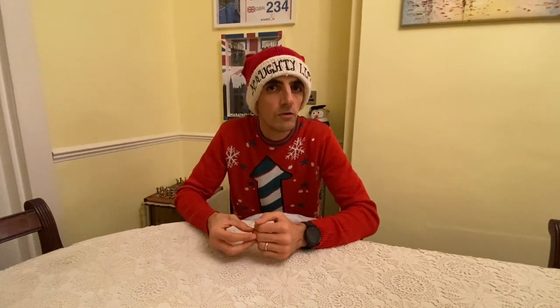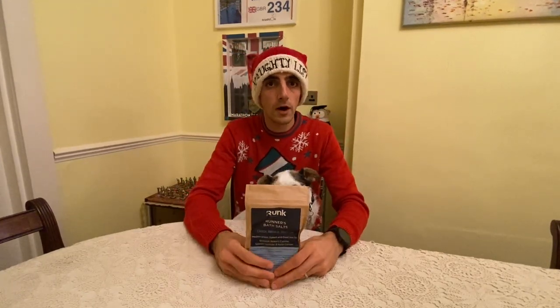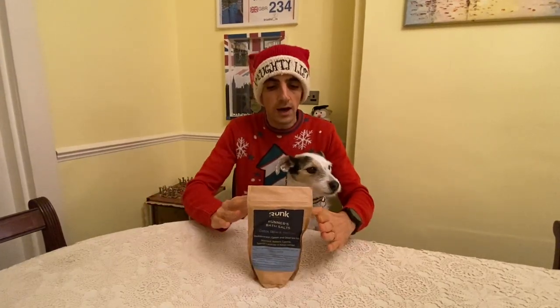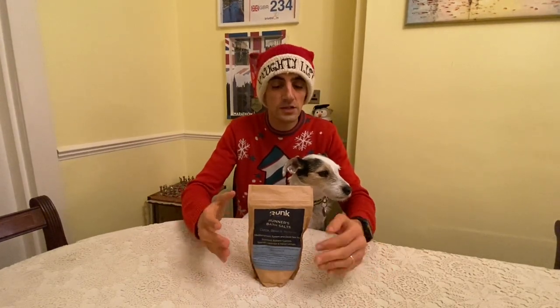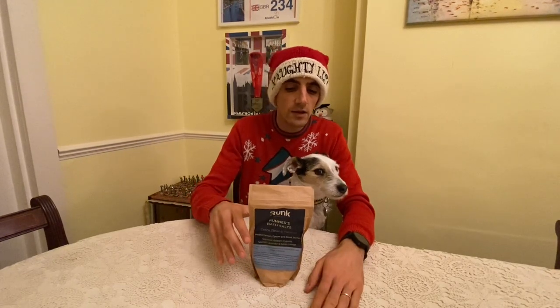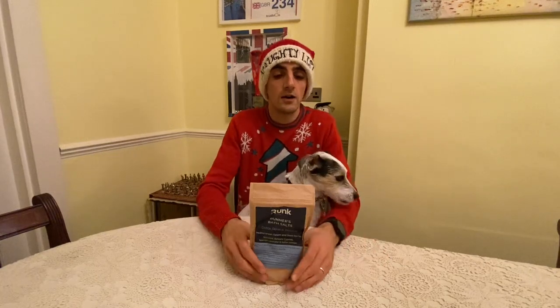You can have endless items with running - for example, a watch could be three or four hundred quid, or you can have headphones. I just wanted to stick to three budget ideas I'd recommend. The first one, for around a tenner, is Runk bath salts. I am sponsored by them, but I use these for recovery. They're a great gift idea - good for recovery and relaxing in the bath. Highly recommend.